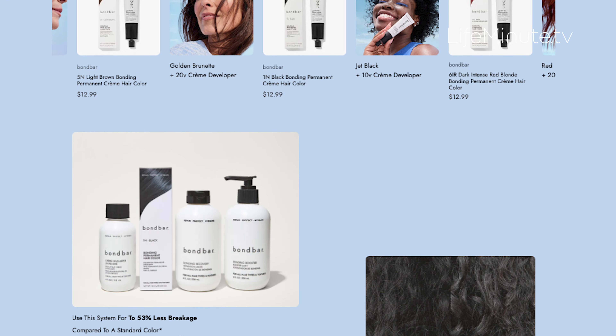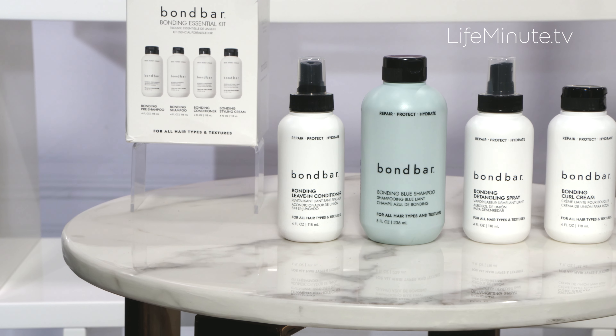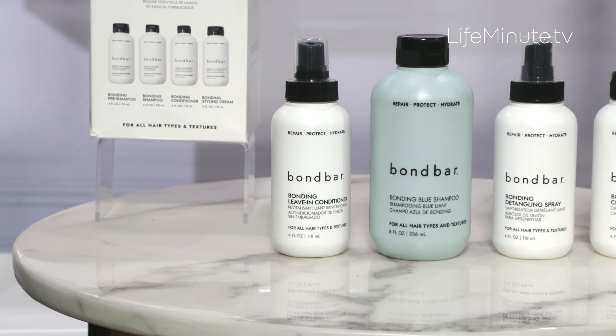The line just launched some new additional care products, including Bond Bar's bonding detangling spray, bonding leave-in conditioner, bonding curl cream, and first to market, bonding blue shampoo.